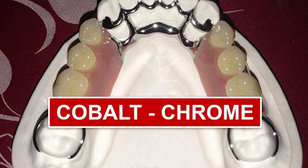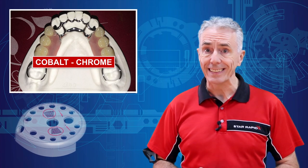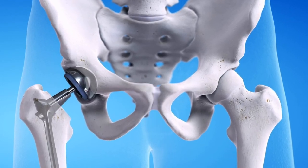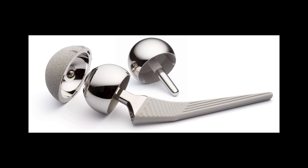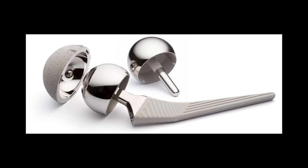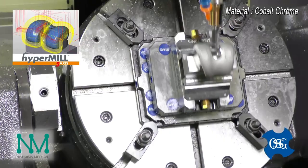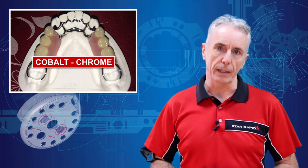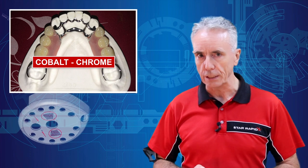4. Cobalt Chrome. Cobalt chrome has high wear resistance, so it's great for joint replacements as well as dental implants. It can also be electro-polished, making the surface so smooth that it's hard for contamination to build up. Cobalt chrome parts can be CNC machined, 3D printed, and turned into endoskeletons for unstoppable killing machines from the future.